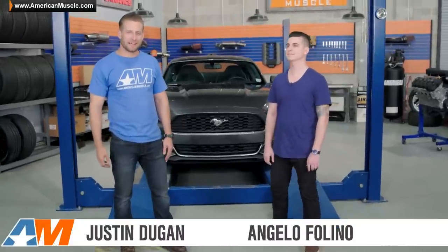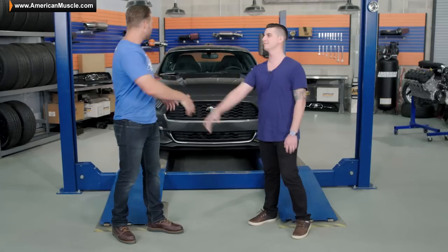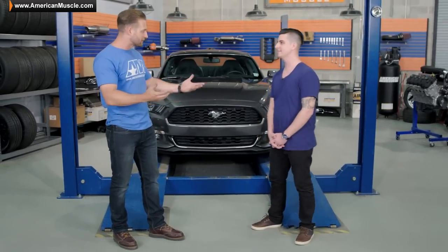What's up everybody? Justin with AmericanMuscle.com. I have Angelo in here with me today. He brought his brand new 2015 EcoBoost. Now, we understand this isn't your first Mustang. Obviously, you have a little history with the Mustang. Tell us a little bit about it.